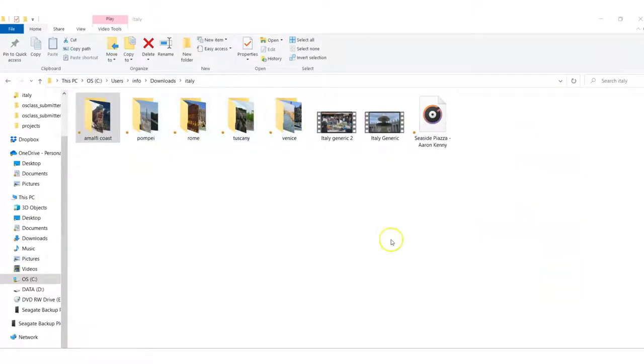Here I've got all my folders with my videos. And I also downloaded a couple of generic Italian videos that I'm going to use in an intro.